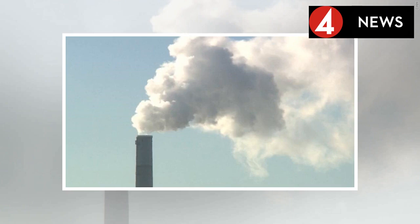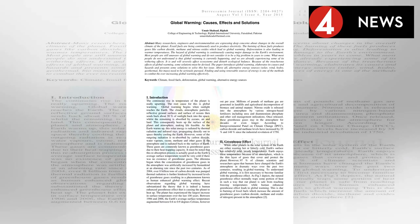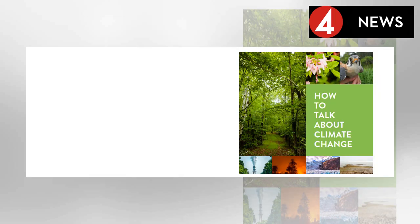The second method is ocean alkalinity enhancement. This involves grinding massive amounts of rocks and dumping them into the surface ocean, where they would absorb carbon dioxide via a chemical reaction. This would lead to an increase in ocean alkalinity — the ability to neutralize acid — and subsequently raise oceanic pH levels, indicating lower levels of acidity.